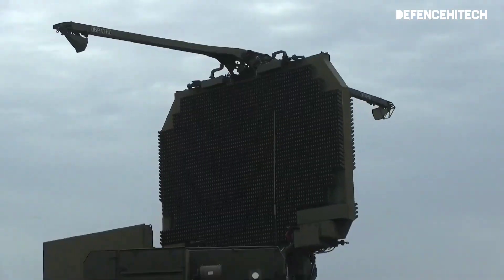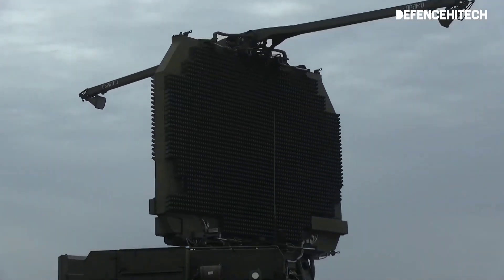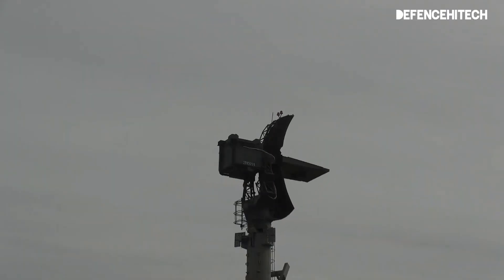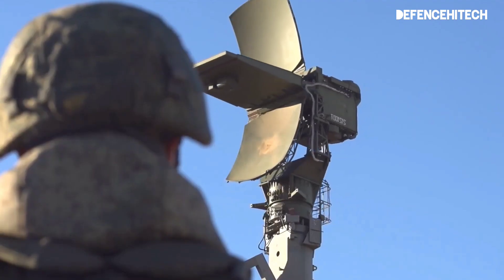Hello, everyone. Welcome back to Defense High Tech. Today, we're diving deep into the world of military technology as we explore the formidable S-400 missile system.